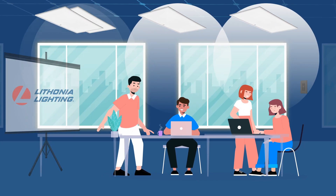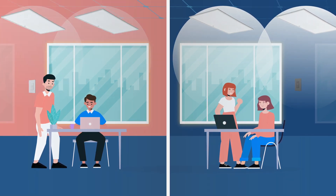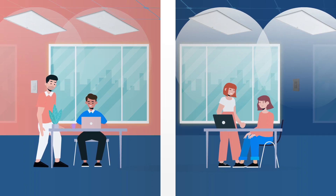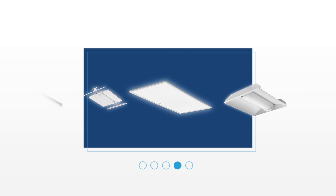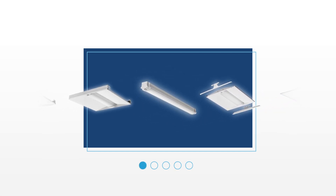You also get the flexibility to move, add, or modify the controls layout as your customer's business grows or their needs change — not to mention the ability to choose the fixture that's right for you from one of the industry's largest portfolio of commercial indoor lighting solutions.